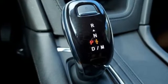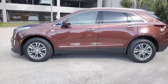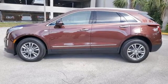Cadillac, second to none. Someone is going to drive this fantastic vehicle off the lot. It should be you. Test drive it today.